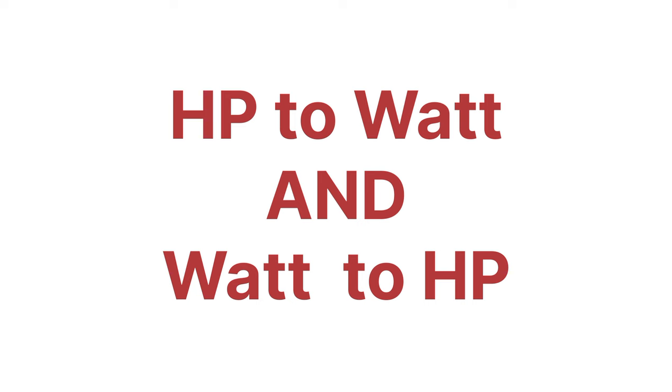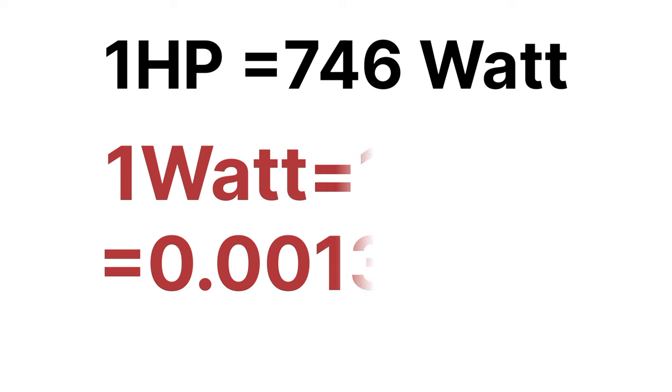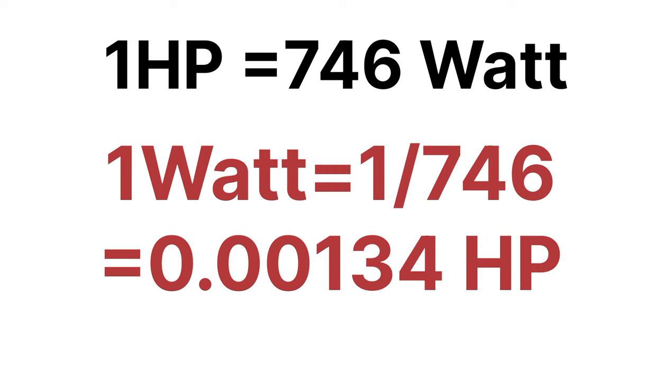Now let's talk about how to convert hp to watt and watt to hp. We know that 1 hp is equal to 746 watts. So 1 watt is equal to 1 divided by 746, which equals 0.00134 hp. If you want to calculate 2 watts or 3 watts in hp, you multiply by this value.